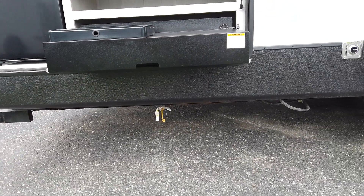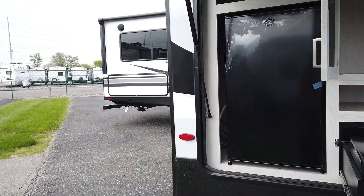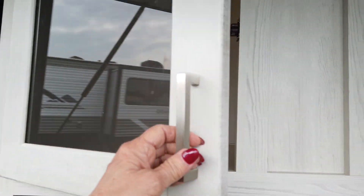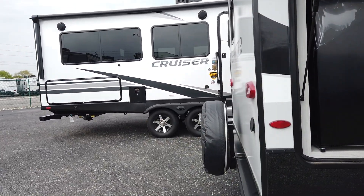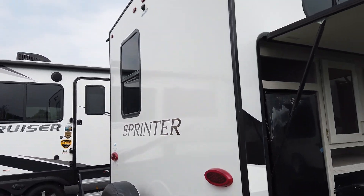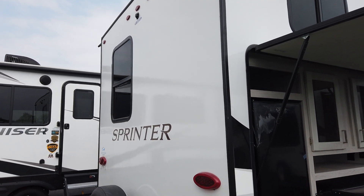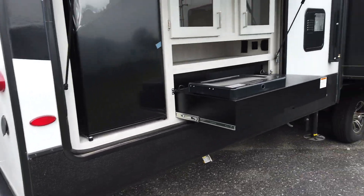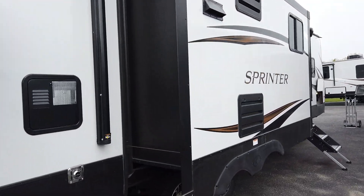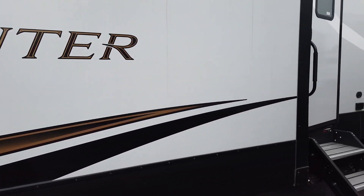This does come with a 200-watt solar panel and an outside kitchen area that has a quick connect, so if you wanted to add a grill or stove, that's right there. There's a big refrigerator, a lot of storage, your spare tire, and it's wired to add a backup camera back here. It also has a spray port in the back.